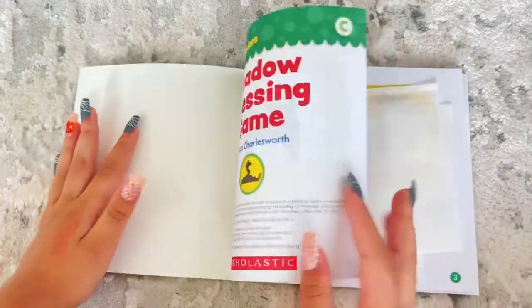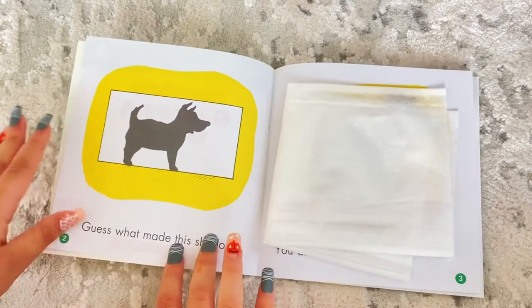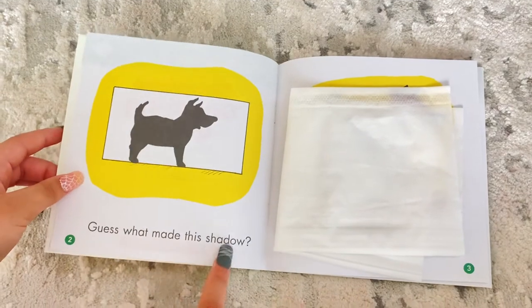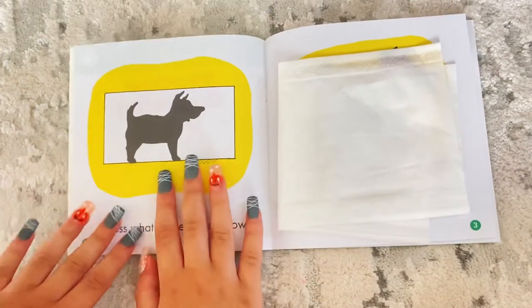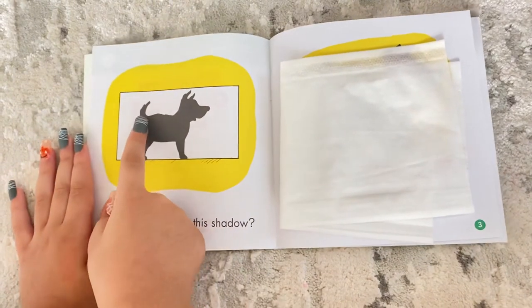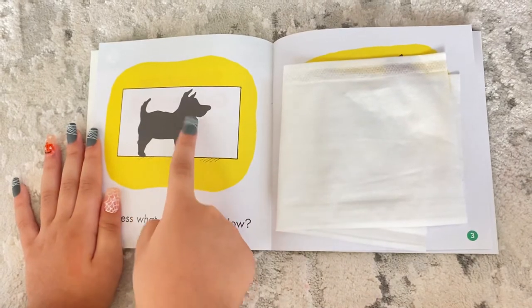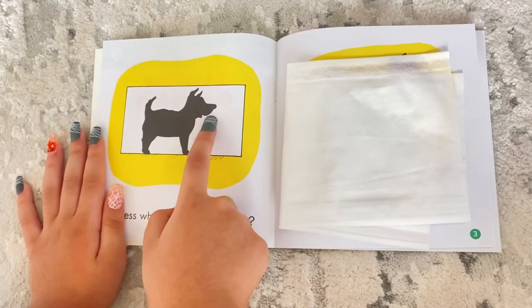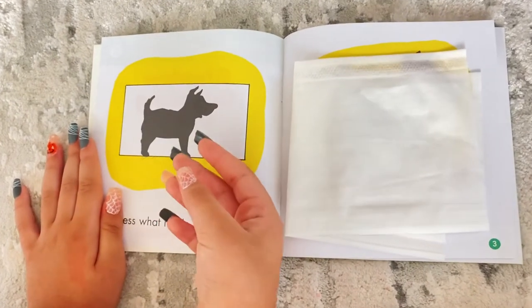Shadow Guessing Name. Oops — don't look at it, okay. Guess what made this shadow. Let's see what's here. I see a tail, I see a body, some legs, two ears, a face, a tongue, and a nose. I'm guessing it's a dog because — yeah, I think so.